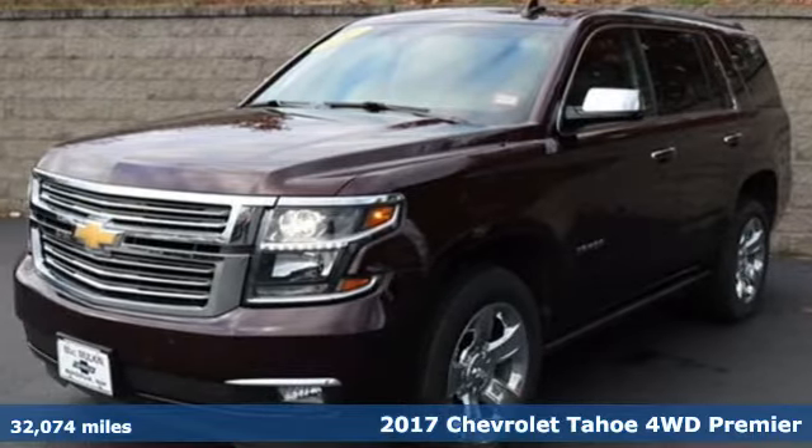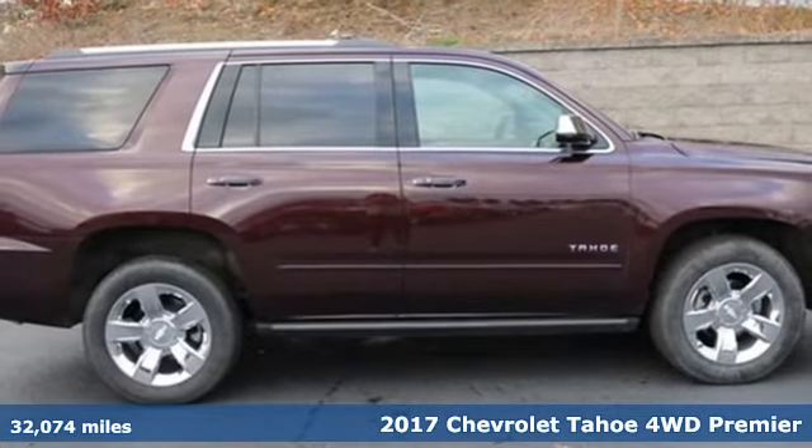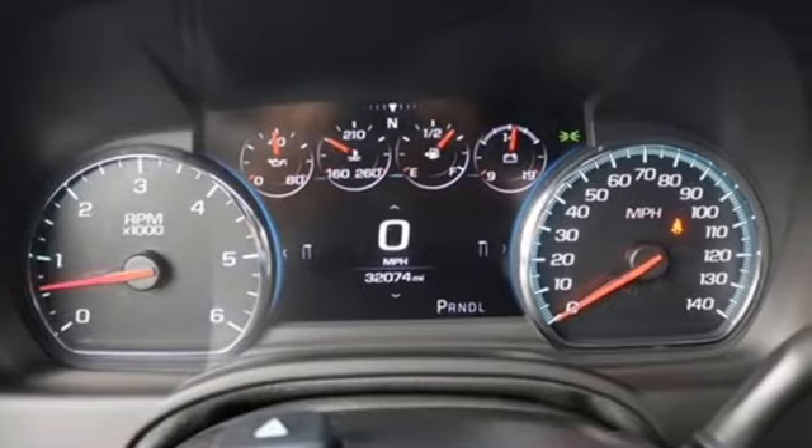It's a certified 2017 Chevrolet Tahoe. This award-winning SUV is where premium style and purposeful capability collide. It's equipped for all your driving needs and wants.